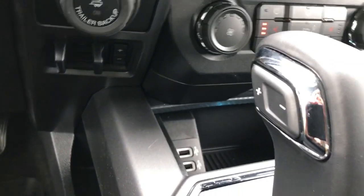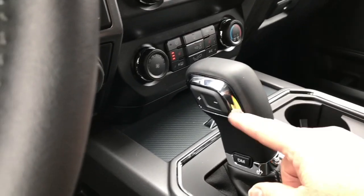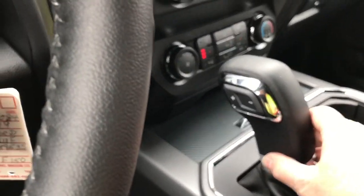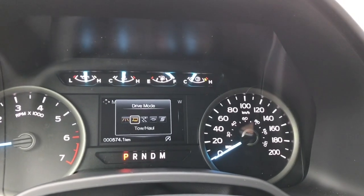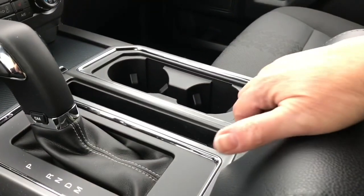In the cubby you have a couple of USB outlets and you can close it up by pressing the centre. You have an automatic select shifter and drive mode — when you press on that you'll see it appear on the dash. There's normal, tow/haul, snow/wet, eco, sport and back around again. There are a couple of cup holders and the armrest opens up.